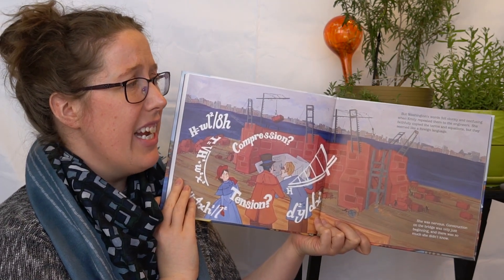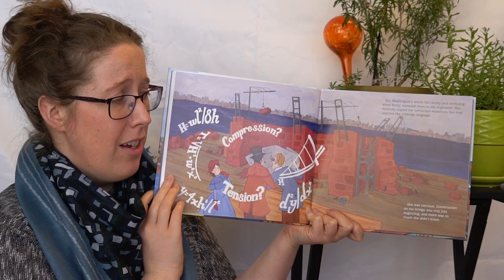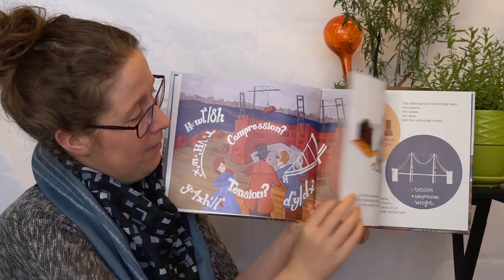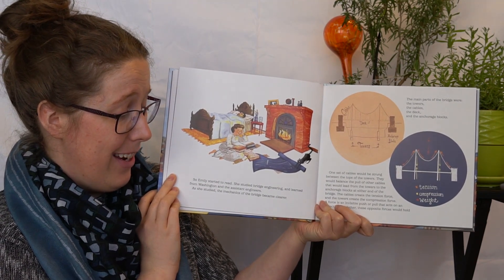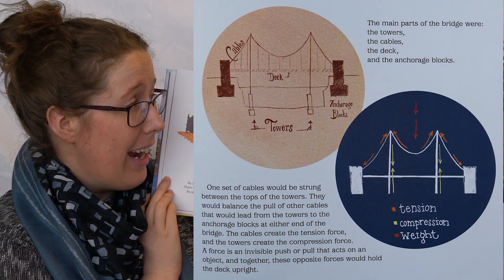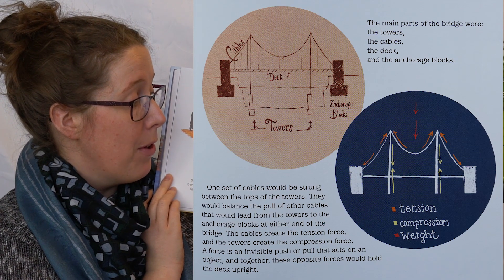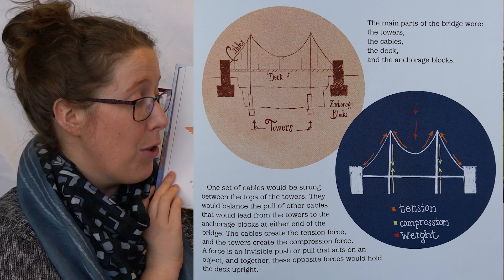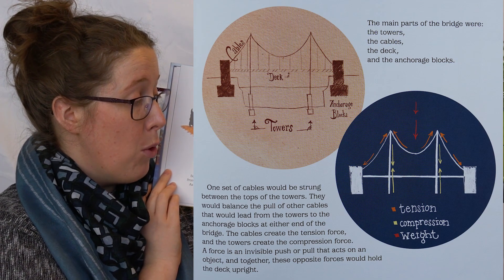But Washington's words felt clunky and confusing when Emily repeated them to the engineers. She faithfully copied the terms and equations, but they seemed like a foreign language. She was nervous. Construction on the bridge was only just beginning and there was so much she didn't know. So Emily started to read. She studied bridge engineering and learned from Washington and the assistant engineers. As she studied, the mechanics of the bridge became clearer. The main parts of the bridge were the towers, the cables, the deck, and the anchorage blocks. One set of cables would be strung between the tops of the towers, balancing the pull of other cables that would lead from the towers to the anchorage blocks at either end of the bridge. The cables created the tension force and the towers created the compression force. A force is an invisible push or pull that acts on an object, and together these opposite forces would hold the deck upright.